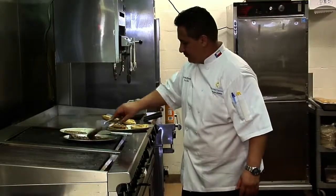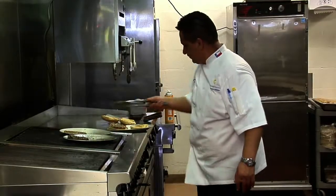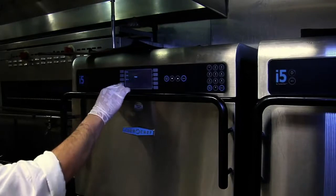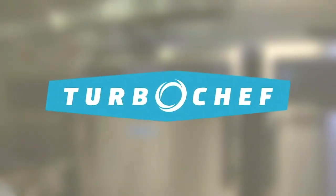When you're serving the public, the equipment you use has to be the best. With that in mind, we went to get the story behind the story of the world's fastest commercial ovens, Turbo Chef.